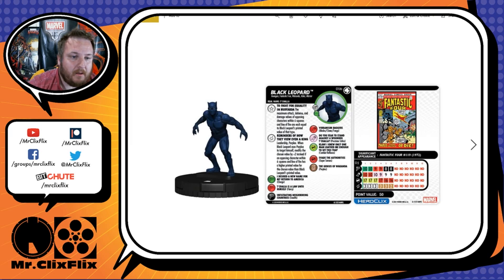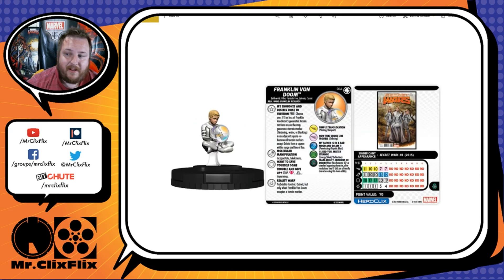The last figure we're going to look at is Franklin Von Doom, number 64 in the set — he is a chase figure. Really cool sculpt. Franklin Richards, or Franklin Von Doom as he is on this figure, is a pretty cool character. Let's see how this figure works out.